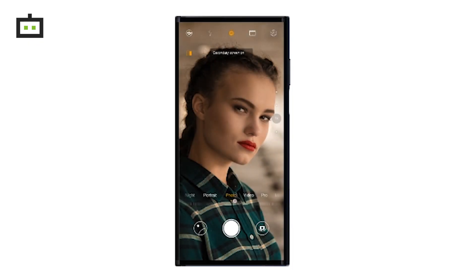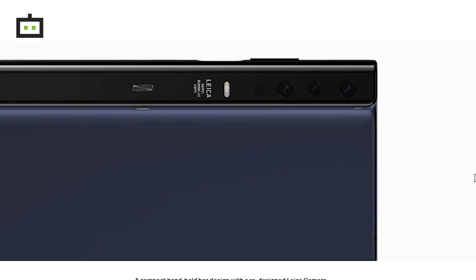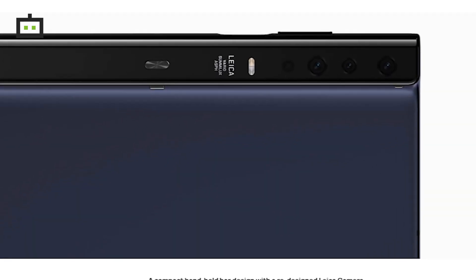The Huawei Mate X 5G smartphone has a camera facility with a two-in-one front and rear camera setup. It includes a triple camera setup: a wide-angle camera, an ultra-wide-angle camera, and a telephoto lens.